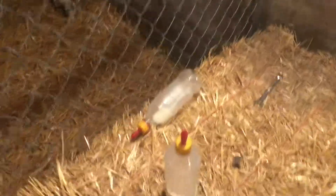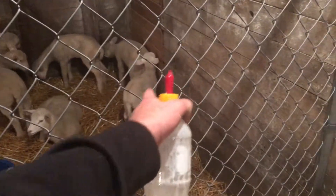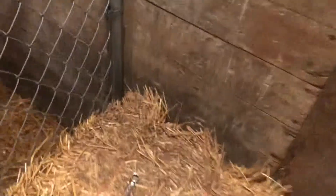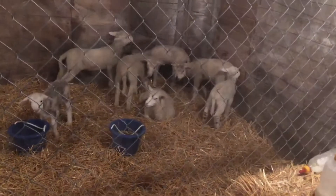Yeah, we got to go bottle feed one more — just a little bit more. That one's already fed, but the other one there needs to get fed a little bit more, and then we should be done. I'll pick you guys up some other time.